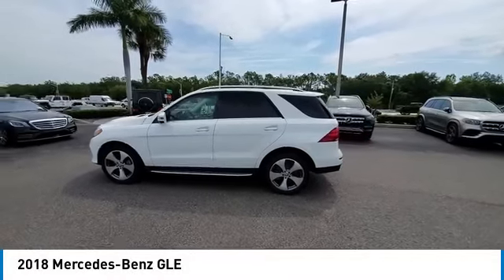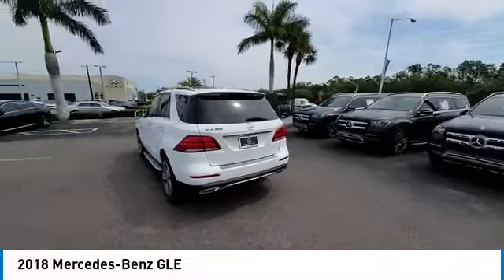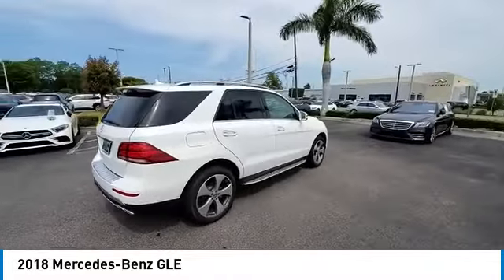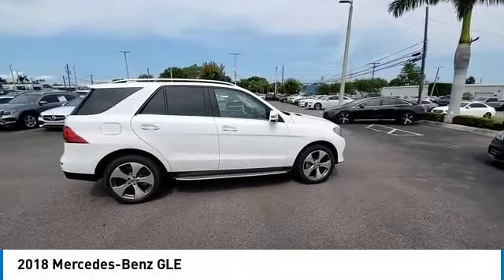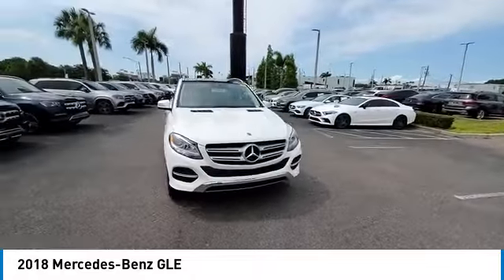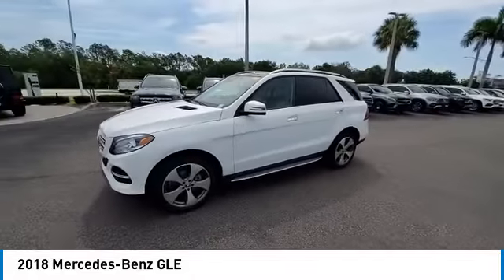Come test drive the 2018 Mercedes-Benz GLE. The GLE comes with a full Mercedes luxury experience. It combines sport sedan performance with SUV stability. It comes with beautiful, serene-looking interiors and a command system that is close by to access every setting under the sun.